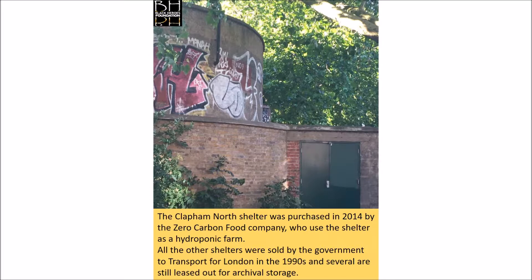The Clapham North shelter was purchased in 2014 by the Zero Carbon Food Company, who used the shelter as a hydroponic farm. All the other shelters were sold by the government to Transport for London in the 1990s and several are still leased out for archival storage.